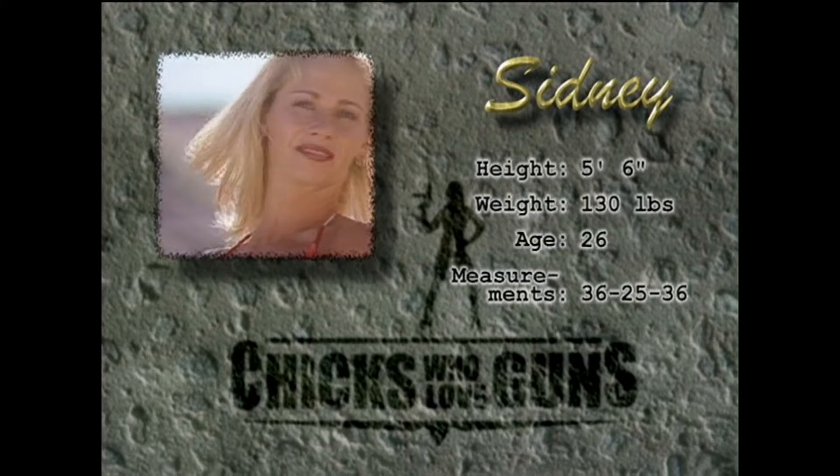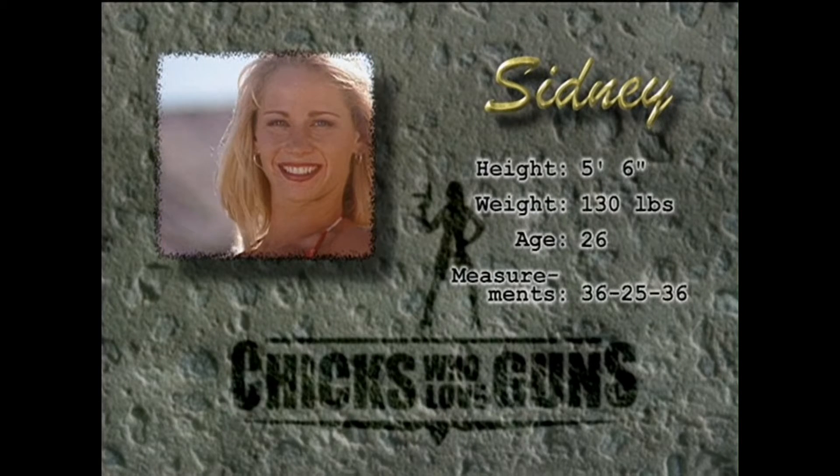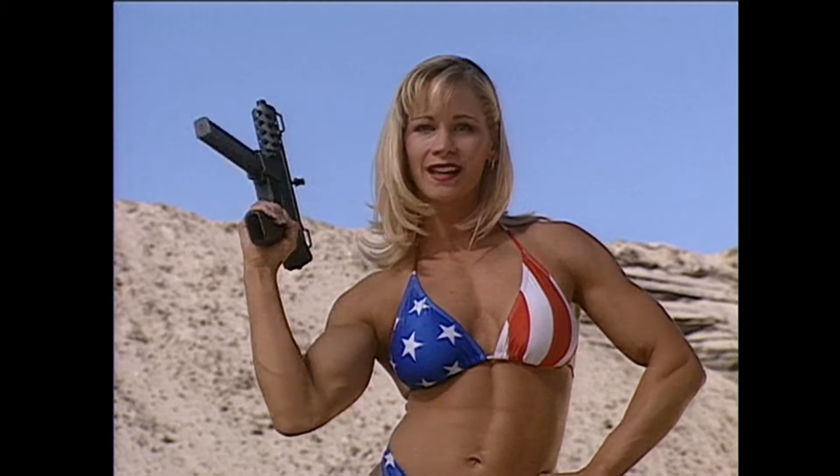Hi, I'm Sydney. I'm a personal trainer and Miss Orange County finalist, and this is my Tech-9.